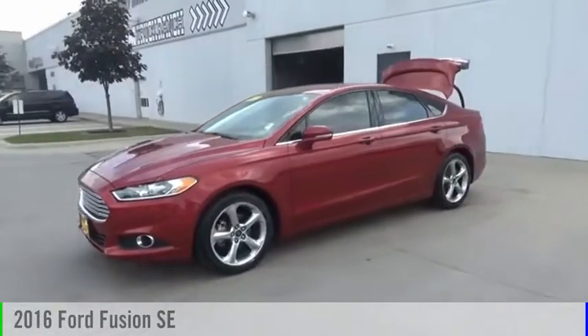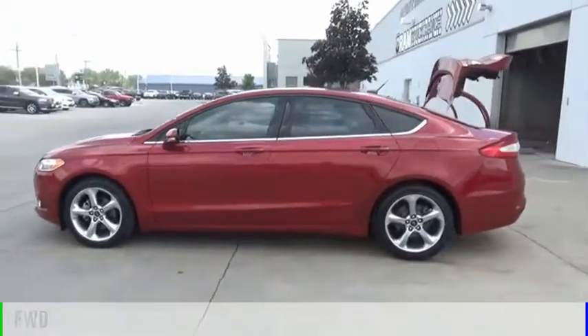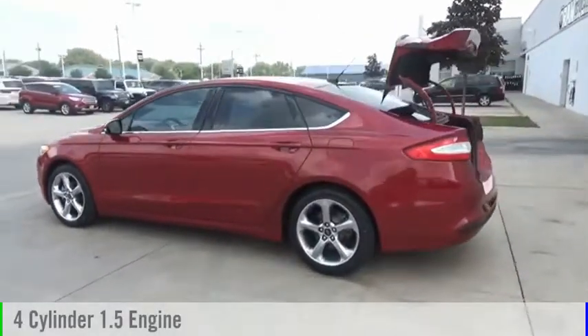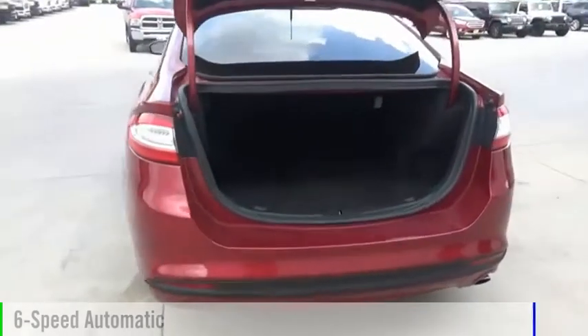Today with the 2016 Fusion, this vehicle is powered by a front wheel drive, four cylinder, 1.5 liter engine and comes with a six speed automatic transmission.